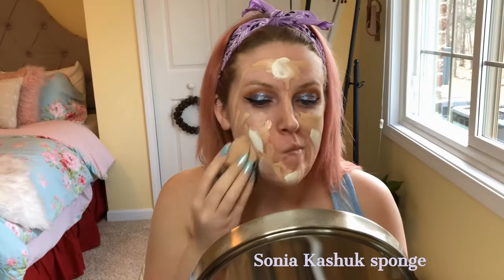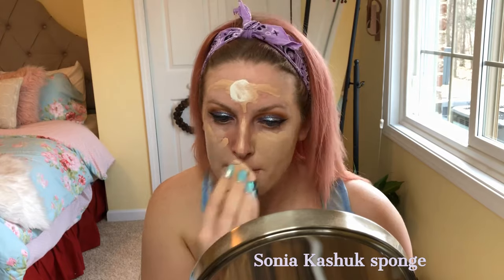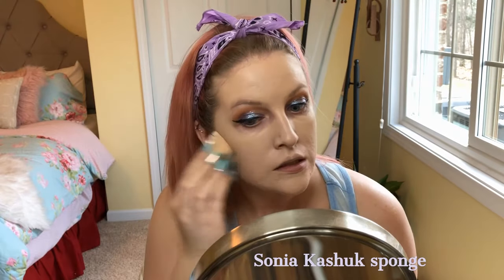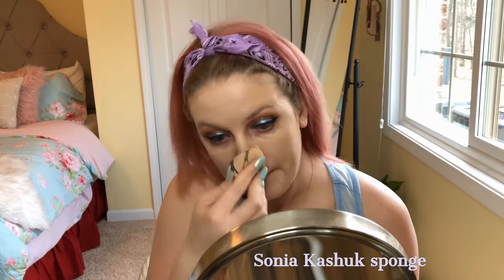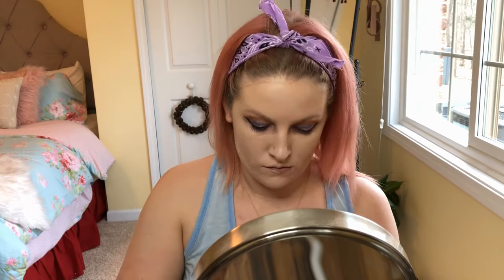The coverage in both of these foundations is really nice — it gives me a little bit more coverage, which I love. I'm using the Sonia Kashuk sponge, which is larger than a normal sponge and fairly inexpensive — you can get two for about ten dollars. I need to add a little more coverage by my chin because I have a lot of breakouts there right now.